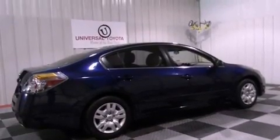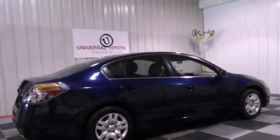Additional features include 12 volt power outlets, rear impact crumple zones, air conditioning, and this vehicle has less than 57,000 miles.